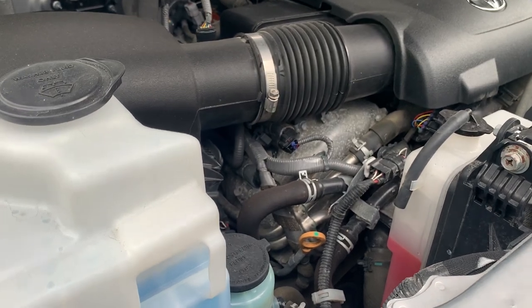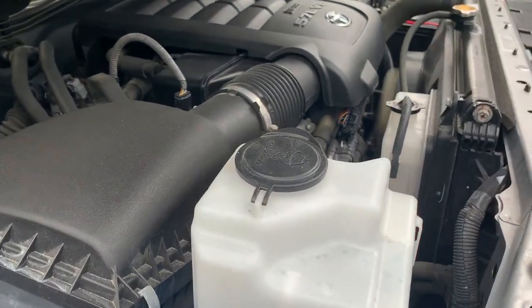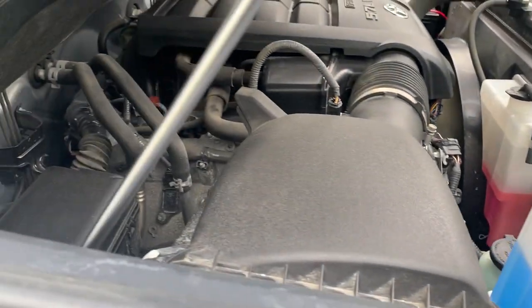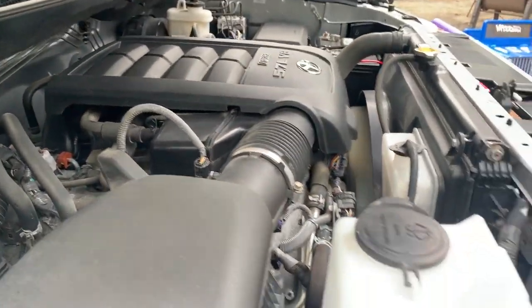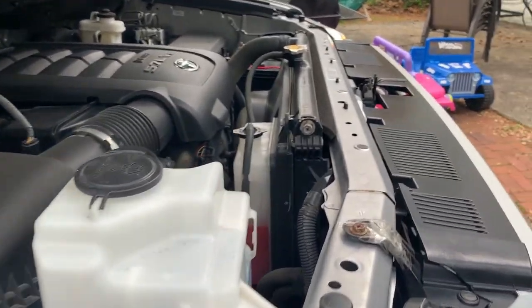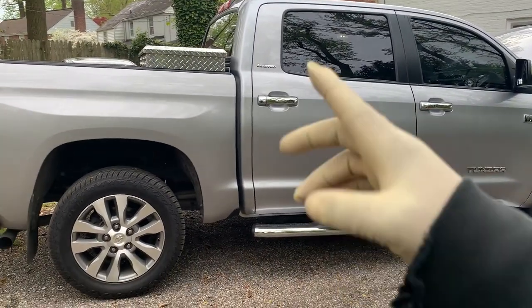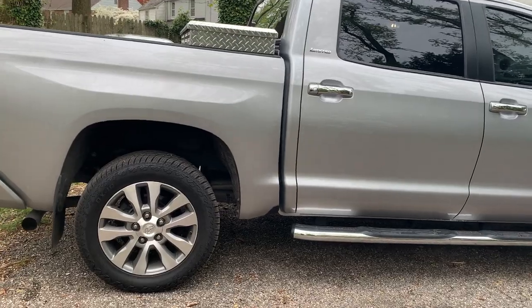My truck was not dusty when I bought it like that. I know why it's dusty — I need to blow all this stuff out. I'm just doing some yard work, trimming that stuff. Again, I installed my toolbox.